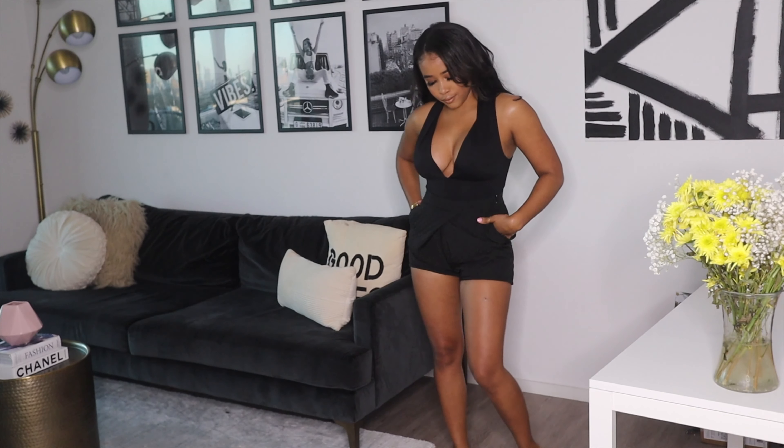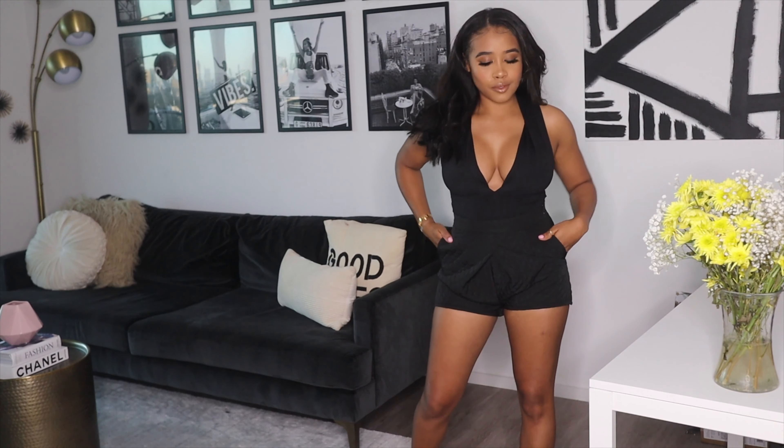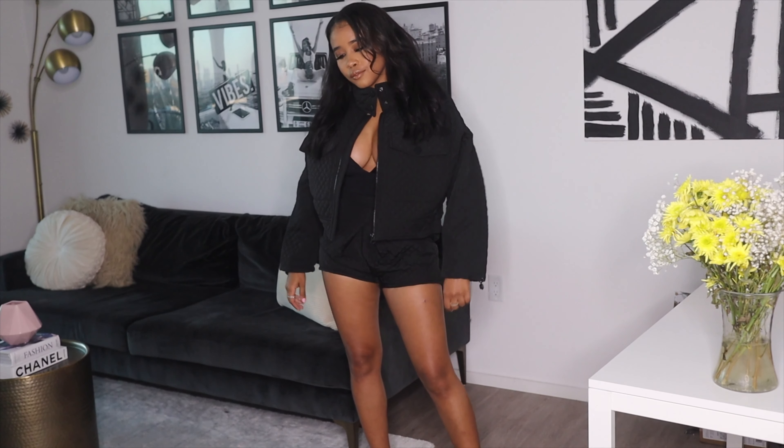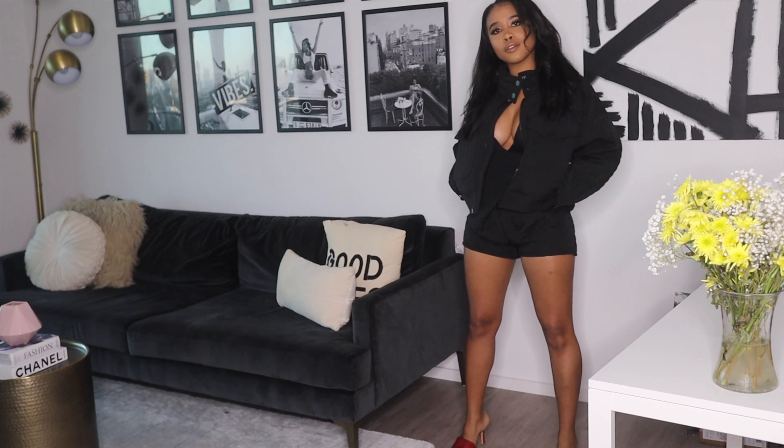Next is this Zara bodysuit that's a little bit sexier for more of a nighttime vibe. Genuinely I feel like they have some fire bodysuits right now so you should definitely look. You can see these same shorts have a matching jacket — I honestly saw this look a few months ago in store.